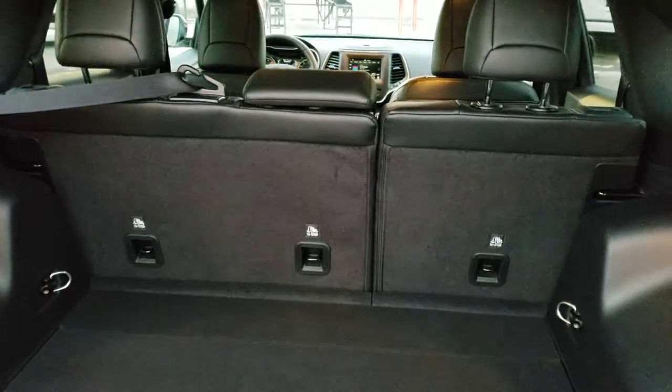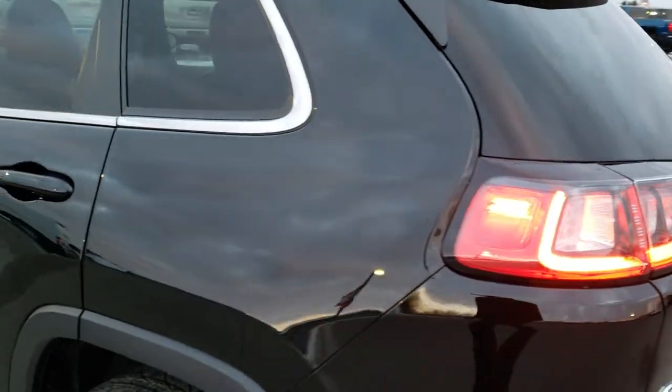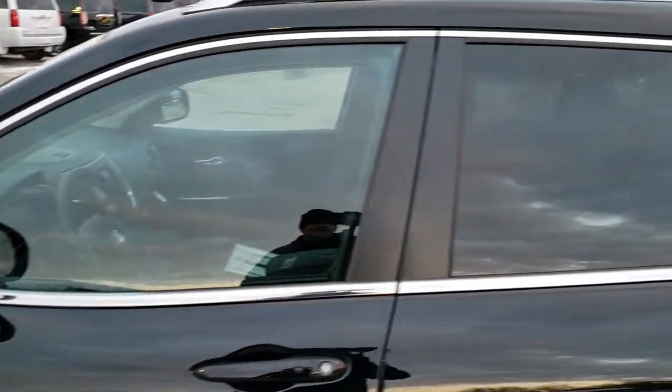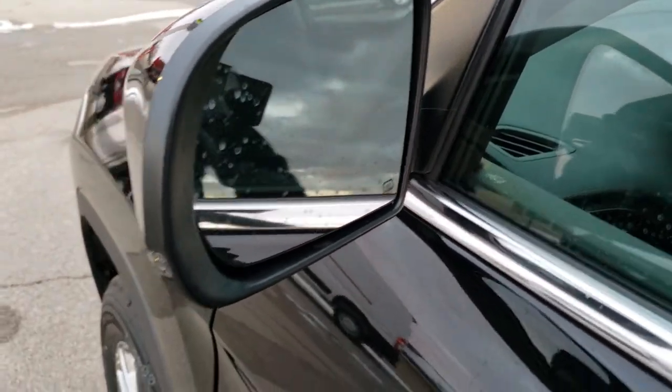Those rear seats fold down nice and flat. Down this side, really good styling — you get the chrome trim moldings on the doors. The mirrors are heated, have blind spot monitoring, and have LED side lights.